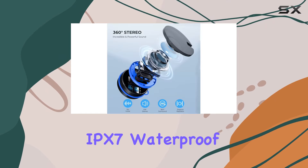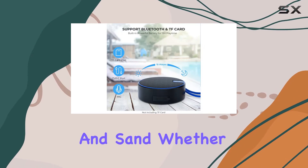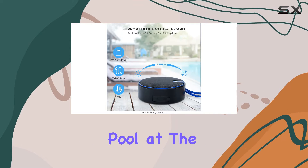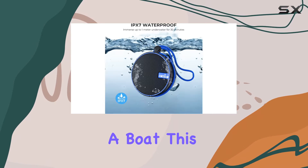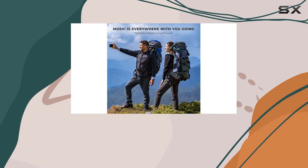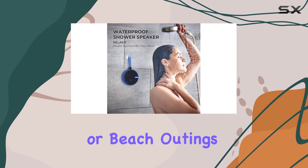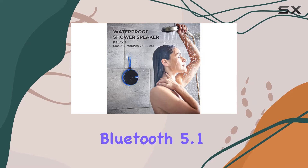A standout feature is its IPX7 waterproof rating, making it resistant to water, dust, and sand. Whether you're by the pool, at the beach, or on a boat, this speaker is built to handle the elements. You can even fully submerge it underwater for about 30 minutes — perfect for those spontaneous pool parties or beach outings.